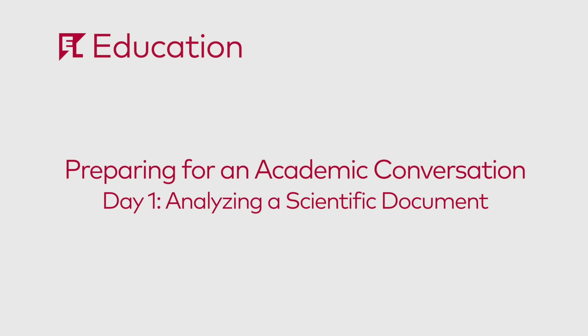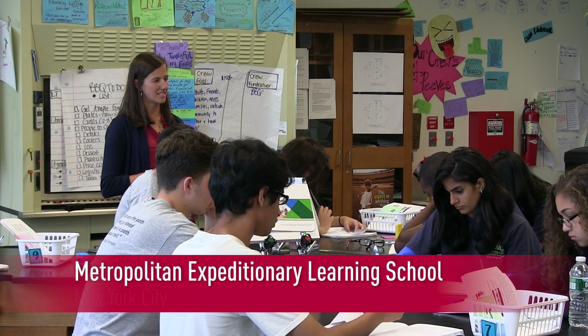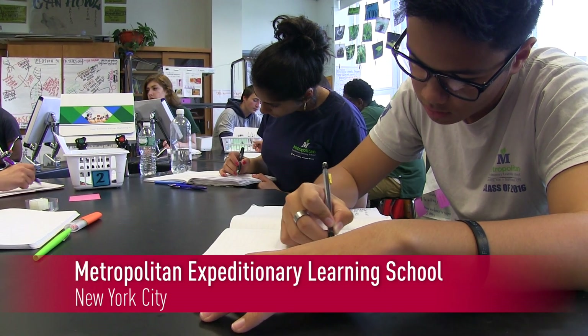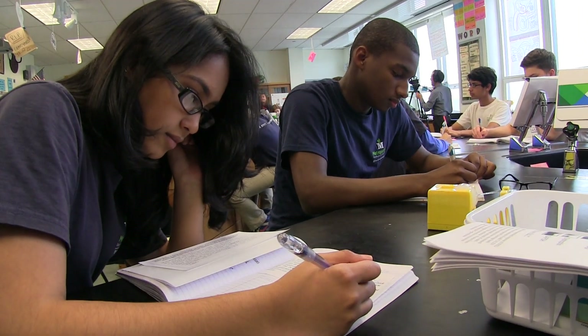Folks who were here yesterday know that we're working towards the culmination of this case study. You guys asked for some information yesterday. Hillary Mills' 11th grade biology students are at a powerful junction in the learning process.